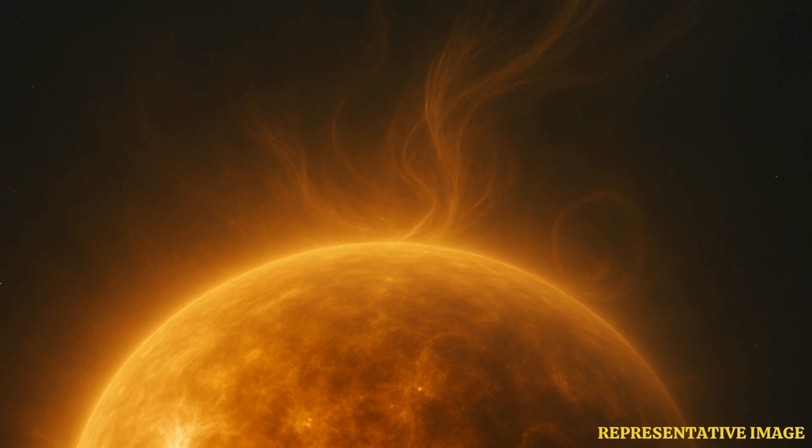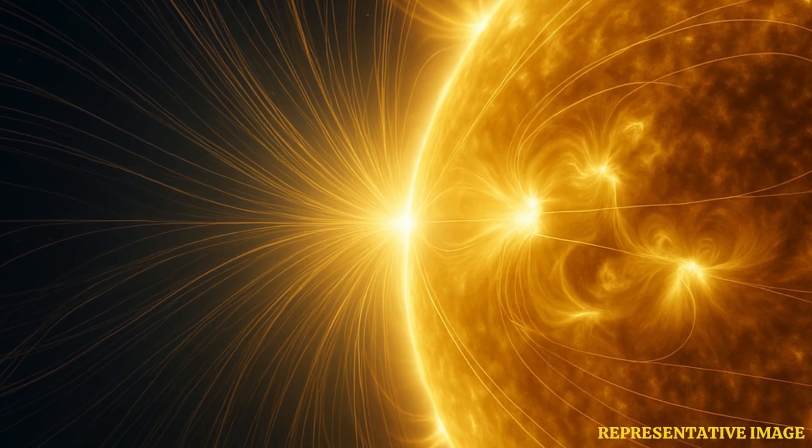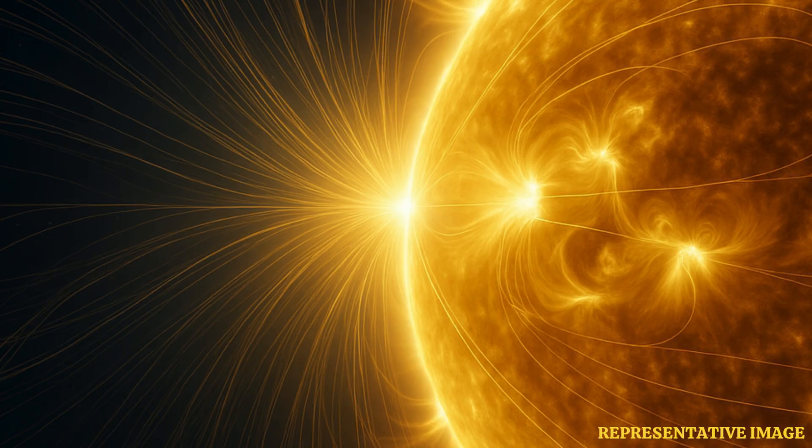And these first images are already showing something interesting. They're calling the south pole's magnetic field messy right now. It means instead of a clear magnetic north or south like you'd expect from a simple magnet, it's a jumble — a mix of north and south polarities all tangled up together.